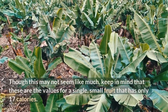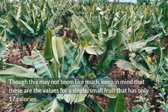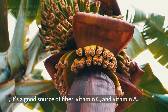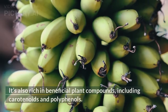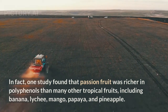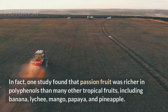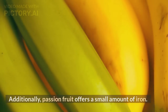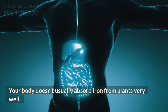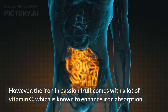Though this may not seem like much, keep in mind that these are the values for a single, small fruit that has only 17 calories. Calorie for calorie, it's a good source of fiber, vitamin C, and vitamin A. It's also rich in beneficial plant compounds, including carotenoids and polyphenols. One study found that passion fruit was richer in polyphenols than many other tropical fruits, including banana, lychee, mango, papaya, and pineapple. Additionally, passion fruit offers a small amount of iron, and the iron in passion fruit comes with a lot of vitamin C, which is known to enhance iron absorption.